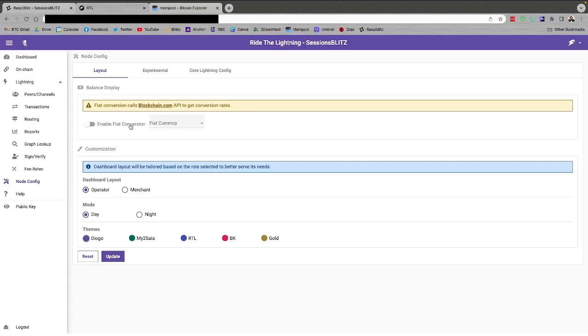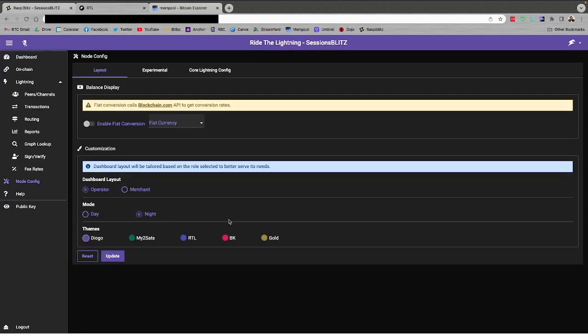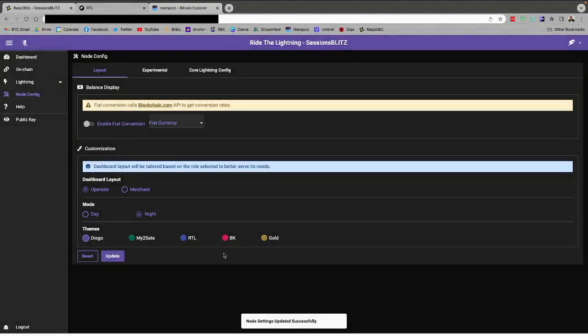Under configurations you'll find the interface settings and config file details. You can also enable fiat conversion to see a dollar value. I'd like to change the look of this screen — I'll go to Colors, pick the first option, hit Update, and now we have a new dark mode layout.